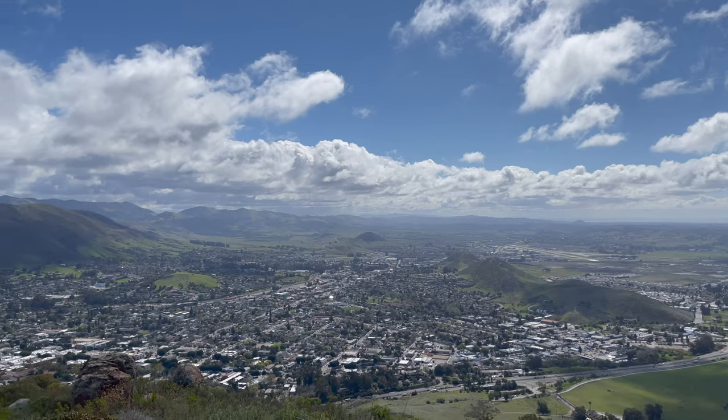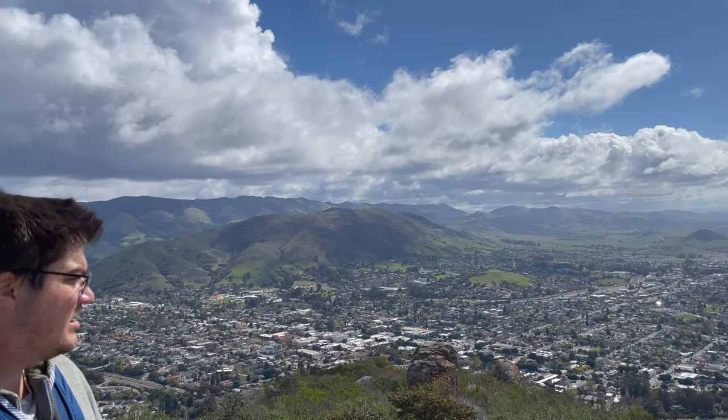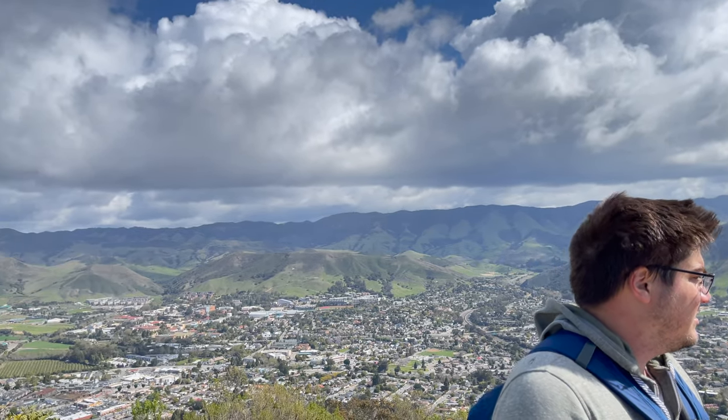It's a bit windy today. We made it to the top though — we made it to the top — and we're about to be blown off the top, so we might try to find a way back down now. It's very windy and it's cold. I'm getting chilly now — I was sweaty and now it's windy.